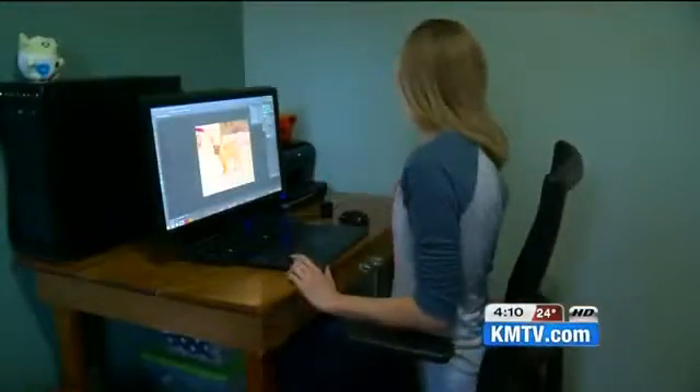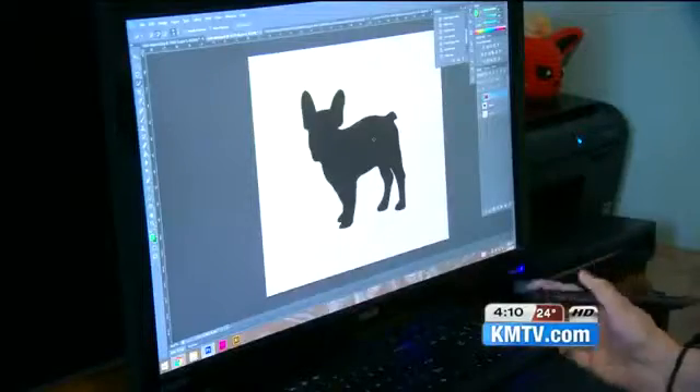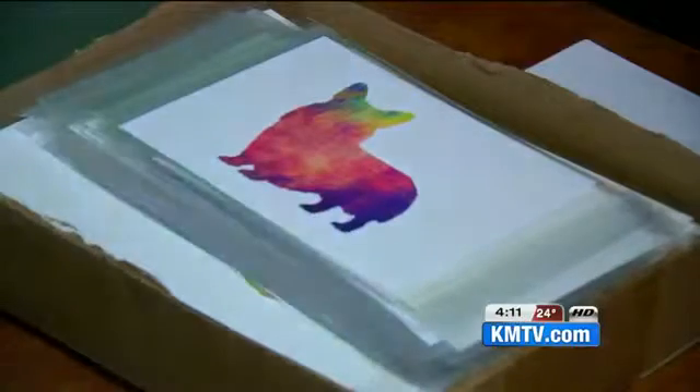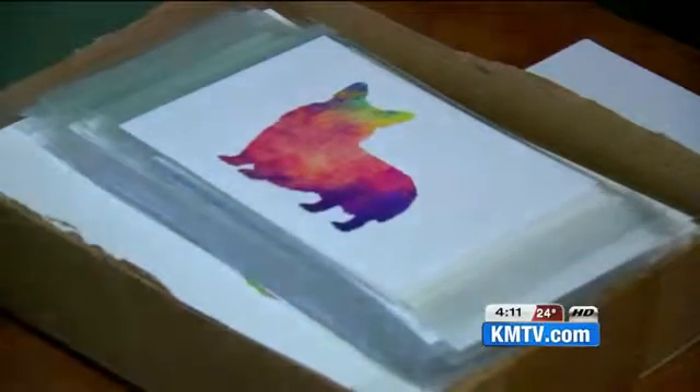Nicole insists that she's the lucky one. This animal lover is also a graphic designer by trade, and she recently wanted to start a side hustle where the animal lover and creative person in her could mix. So she started an Etsy store: Lucky Dog Art Prints.